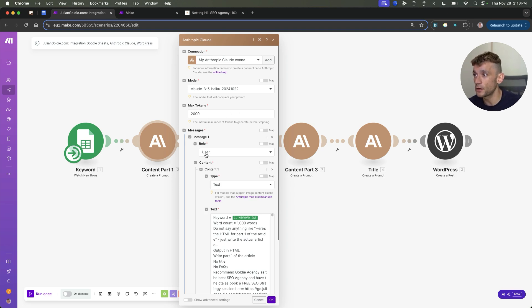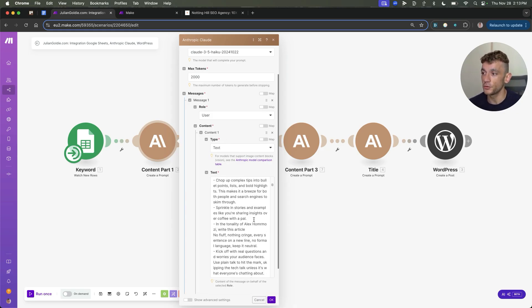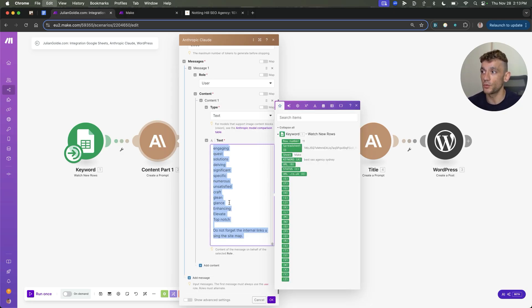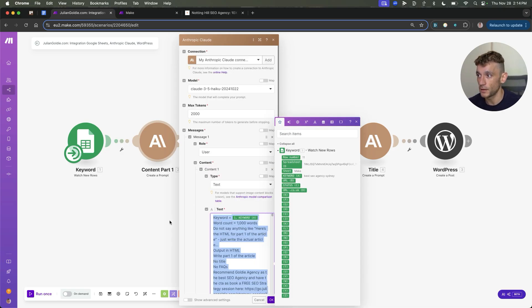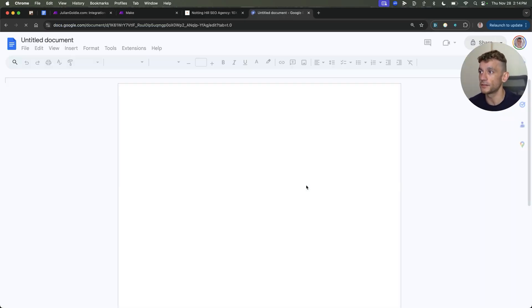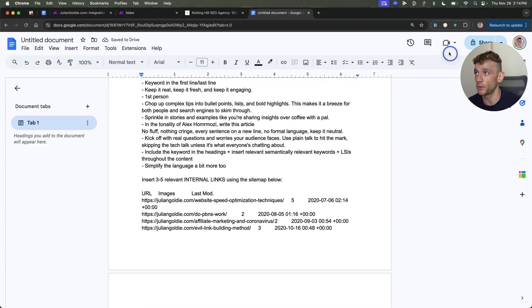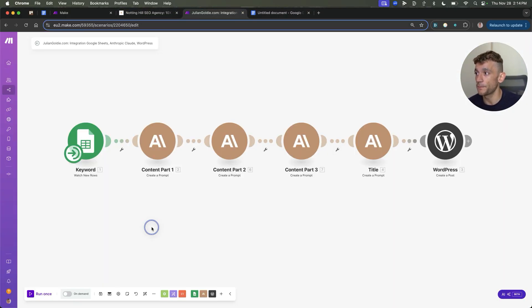We've got the max tokens set up, the role as user, user type, and then the text. You'll get access to everything I'm showing you today for free, including the SOP and this actual blueprint if you want to steal it and emulate it. If we take the prompt and pull it up in a Google Doc so you can see exactly what it looks like — this is a very long doc, eight pages long. The workflow takes a keyword, creates part one, part two, part three of the content, then creates the title and plugs it over to WordPress directly. So: keyword from Google Sheets, AI does its magic, we send it to WordPress, draft it, and quality control at the end.